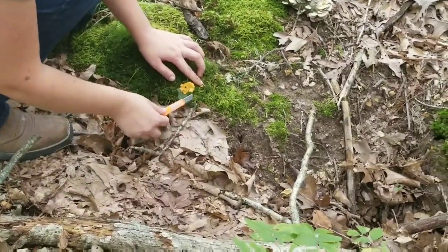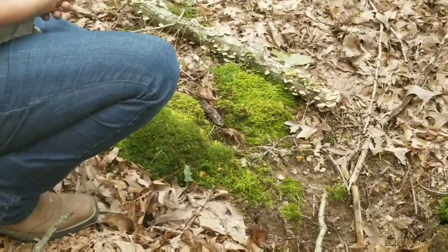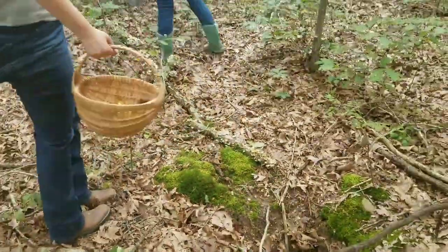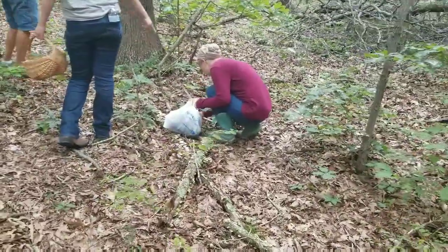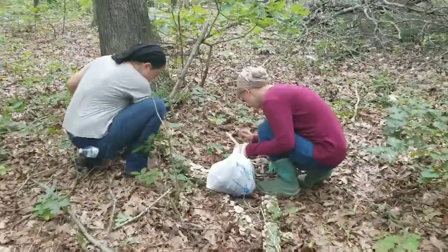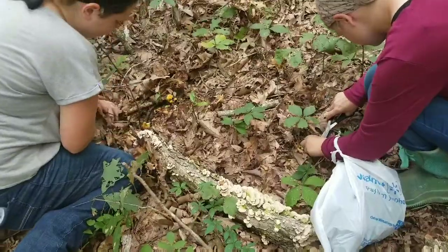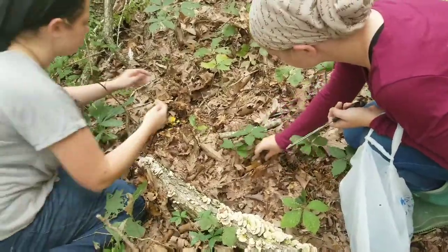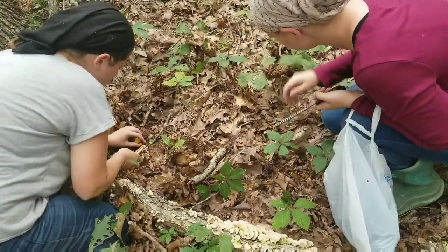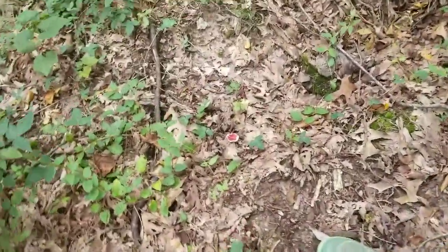Now you gotta look around because if there's one there should be more. There's another one — now I just gotta follow the line. Sometimes when we find the little ones we'll just leave them to let them grow bigger, but if we know we're not going to be back out here for a while then we'll go ahead and harvest the little ones too. This one is not edible, but it is really pretty.